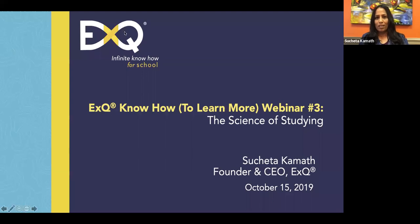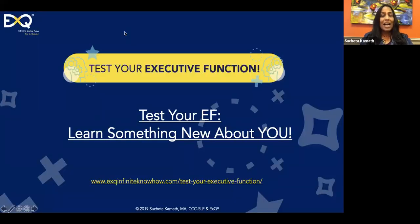I have sent you a link to test your own executive function, so please take a minute to do that. I will send you a quick analysis of your strengths and challenges, if there are any, and I have some tips for you as well.